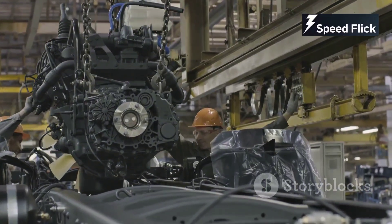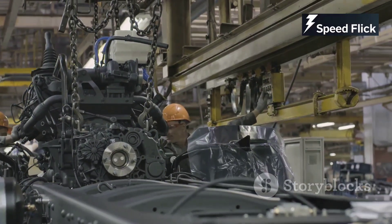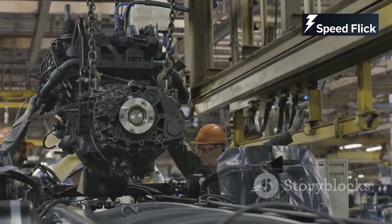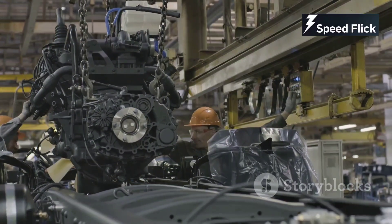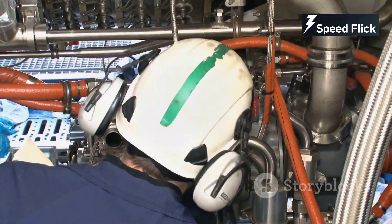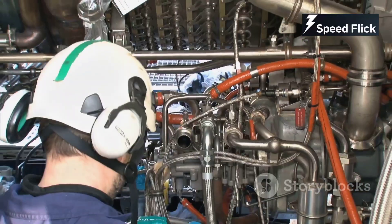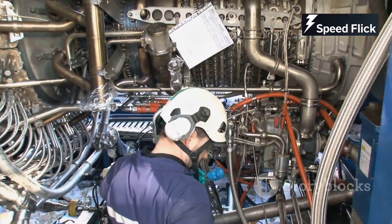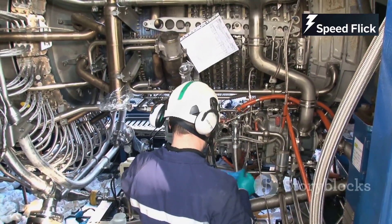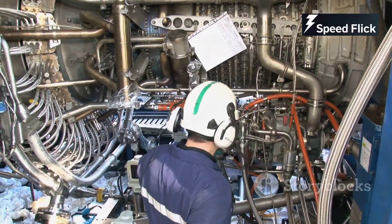Skilled workers assemble the final product, and their expertise and attention to detail are essential in ensuring that each engine meets the highest standards of quality. These workers are the unsung heroes of the manufacturing process, bringing together all the different components to create a functioning engine. Engineers and workers collaborate closely, using their combined knowledge and skills to overcome challenges and innovate new solutions. The result is a product that is not only functional but also a work of art in its own right.